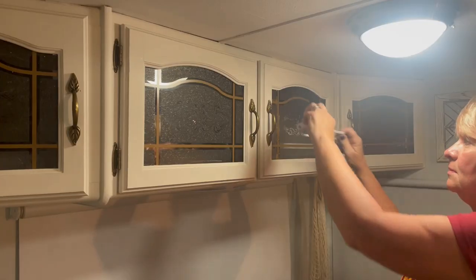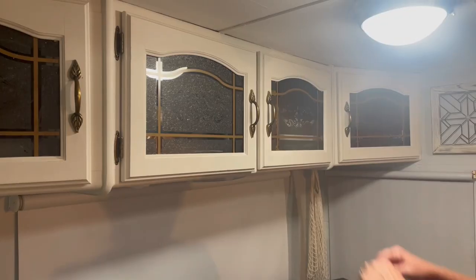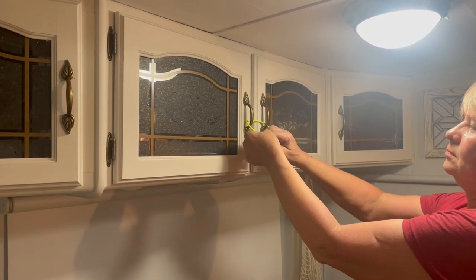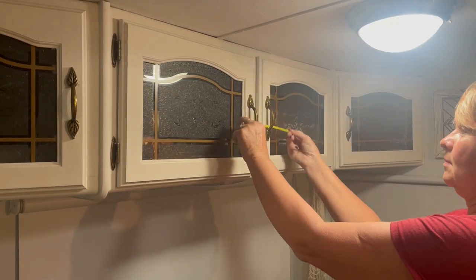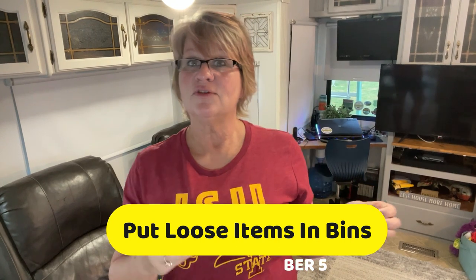Tip four: lock your cabinet doors from the outside. To keep your doors from opening and everything flying across the room during your road trip, you can use simple child locks, mini bungee cords, or pipe cleaners. They are super cheap to purchase and you can use them over and over without scratching your door or drawer fronts.